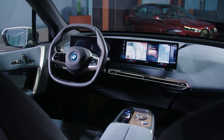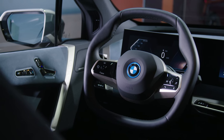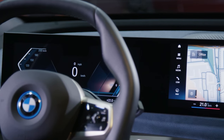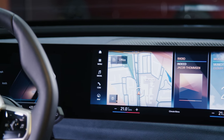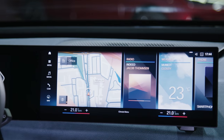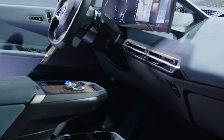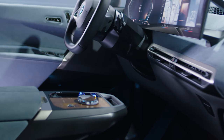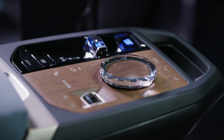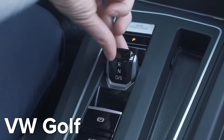In the front, the new iX looks nothing like any other BMW. You've probably never seen a hexagonal steering wheel like that before. And that massive curved screen is brand new for the iX, although more on that later. Unlike other BMWs, there aren't any buttons on the dashboard — just a really slim air vent, and there's a big gap between the dashboard and the centre console where the heating controls usually go. The gear lever has gone too. Instead, you get a tiny little rocker switch, a bit like the one in the Volkswagen Golf.